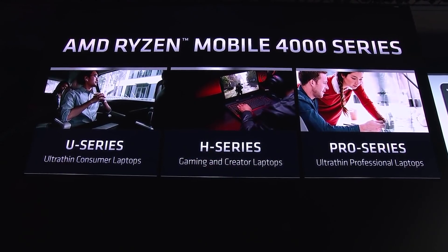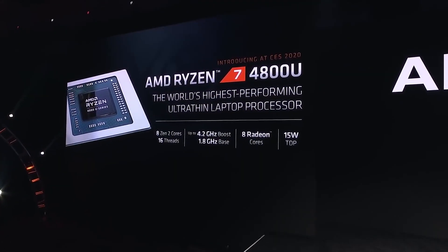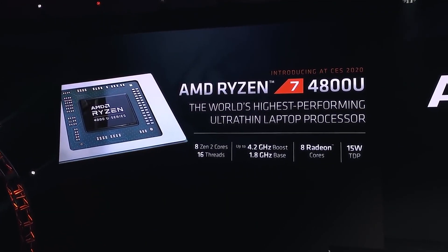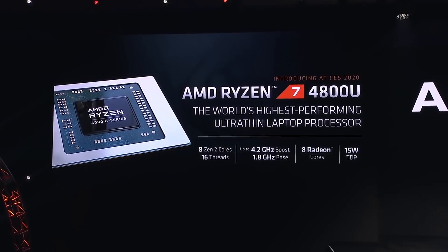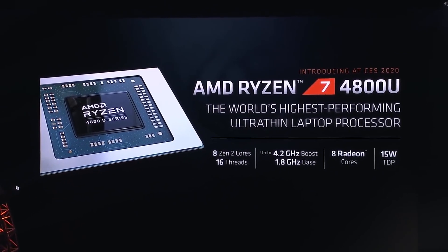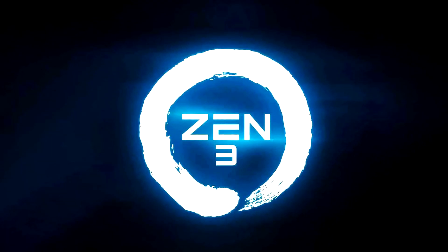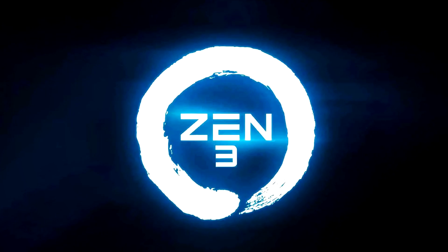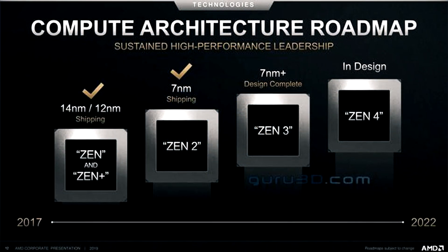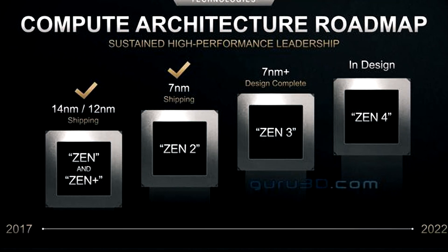On the graphics side, the Vega architecture returns — which is a bit unfortunate, so no Navi this time. The number of compute units steps back from 11 down to 8, giving us 512 stream processors. Despite this, AMD claims the unit should deliver 59% better performance than older Picasso, attributed to optimizations in the Vega architecture and TSMC 7nm technology enabling higher clock frequencies.